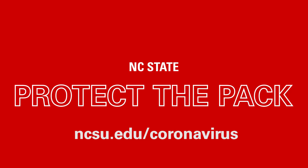I think that if we all work together and all add this extra layer of protection, we can all continue to protect the pack and get through the semester, get through the summer, and come back in the fall and really feel like we're back on campus. So let's all work together to get that done. Thank you.